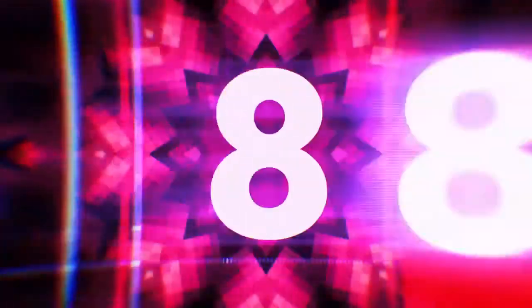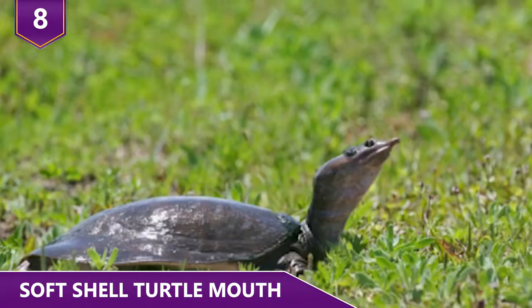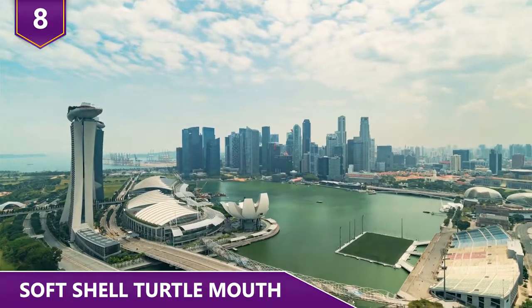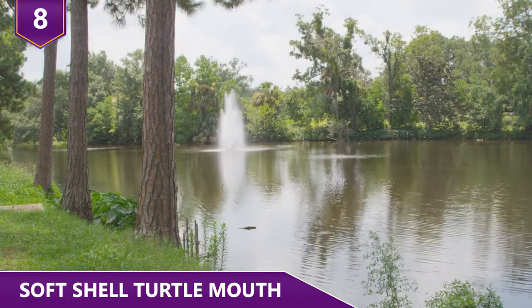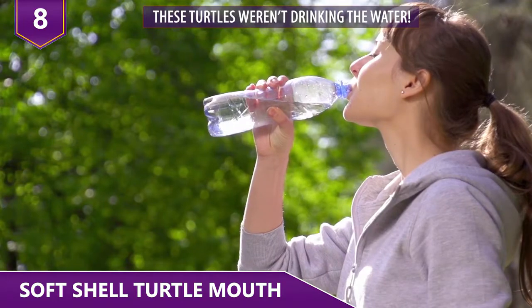Number 8: Soft Shell Turtle Mouth. Imagine having to pee through your mouth — yeah, it's gross. But that's exactly what this species of soft-shell turtle does. Researchers at the University of Singapore noticed that these turtles, called Pelodiscus sinensis, would stick their heads into puddles of water and wiggle their tongues. But they were not drinking the water!